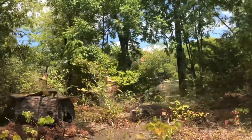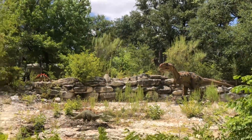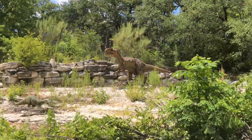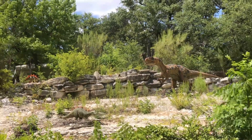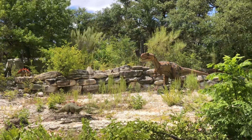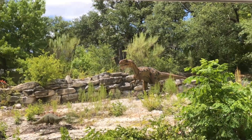Looks like here we have a family of Stegosauruses. These guys get up to about 6,000 pounds, and they get that large just eating vegetation alone, which is pretty impressive considering they didn't have ranch dressing back then. They have those big scales on their back called scoots — they have the same consistency as turtle shells. They have spikes on their tail, and they can whip that tail to protect themselves from predators.